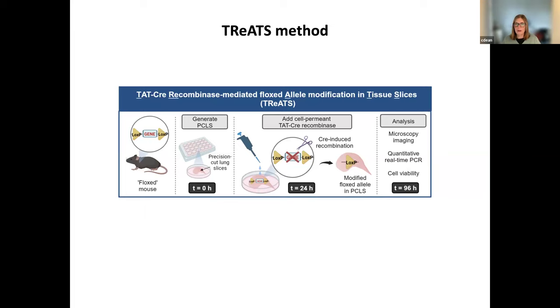The basic steps are: you have your floxed mouse line of interest, you generate tissue slices from your floxed mouse, you then add a cell-permeant Cre recombinase. This is essentially a Cre recombinase with a TAT protein transduction domain and a nuclear localization sequence, engineered to be cell-permeant. So it's just a liquid you add into the media — simple as anything. You then culture the slices using steps we worked out, and then analyze to ensure you have recombination, by methods such as microscopy or qPCR.